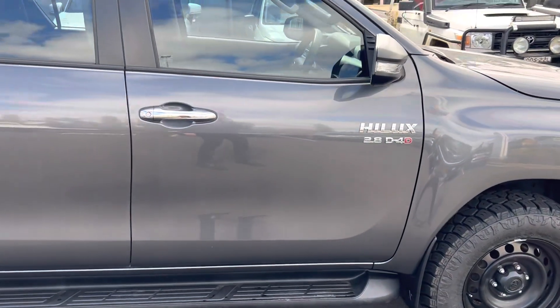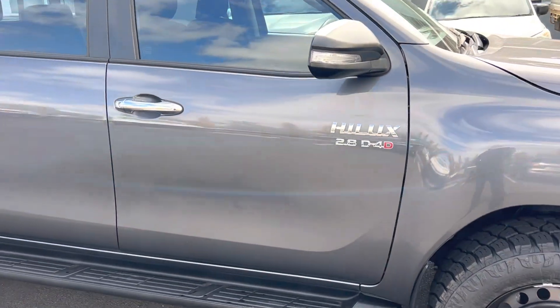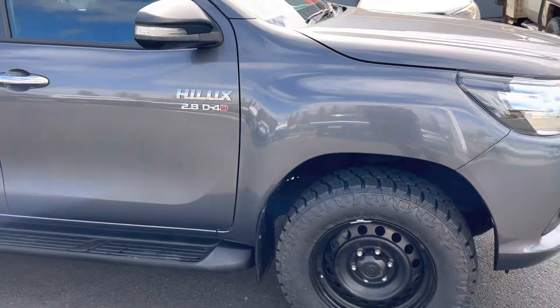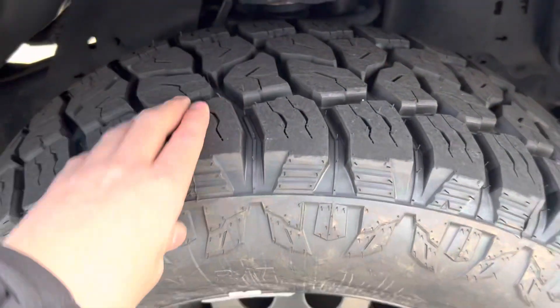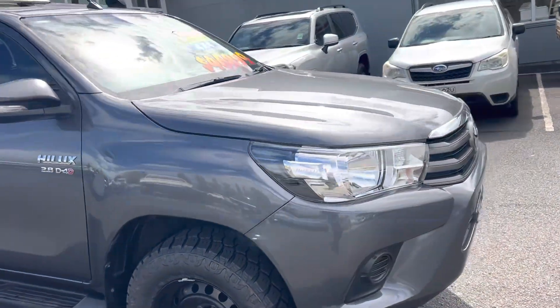Coming now around to the driver's front door — as you can see, it's in really good nick with no real marks or bumps anywhere. We have our new tire here on the front right as well, plenty of tread on that — brand new.